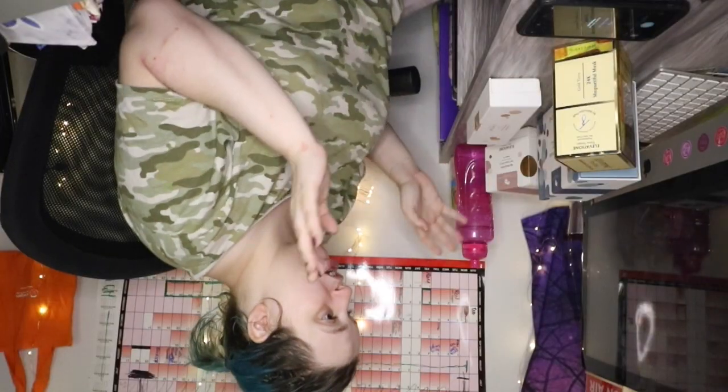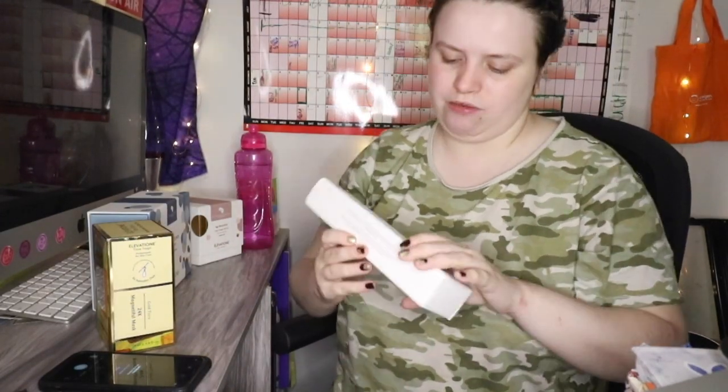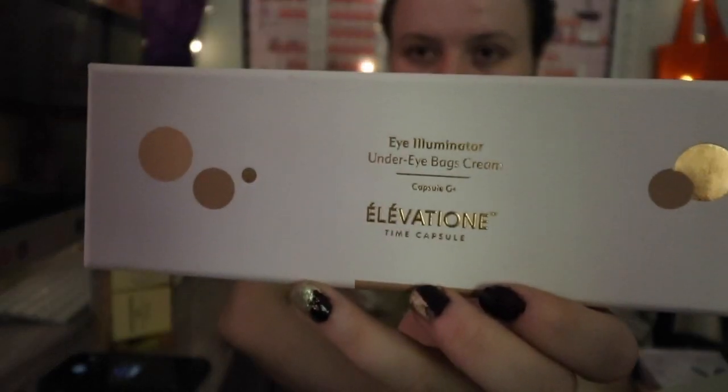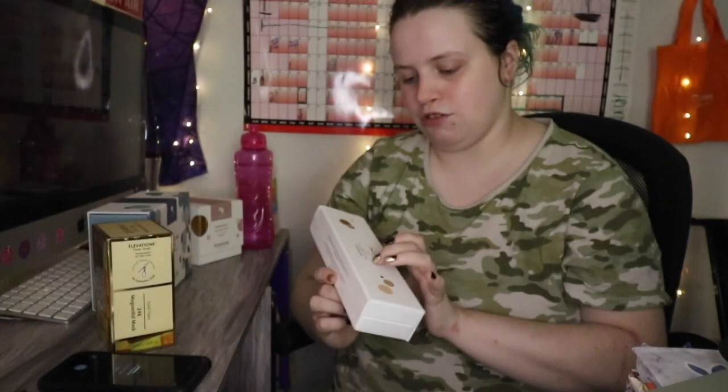If anyone's wondering why I seem odd — I'm in a lot of pain right now. I am taking the Peroxin and Omeprazole. Omeprazole tastes... I don't like capsules, I'd rather just take tablets. I don't know what to start with. I'll start with this one, to the front. And I've already tried this. This is an Eye Illuminator Under Eye Bags Cream, as you can all see.